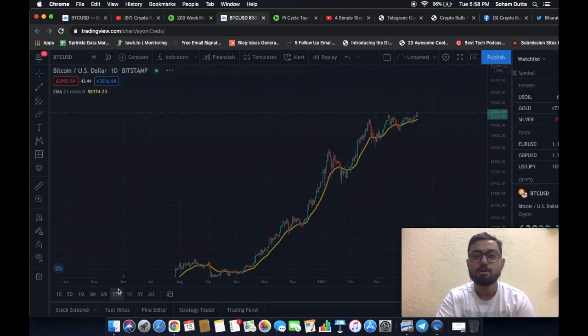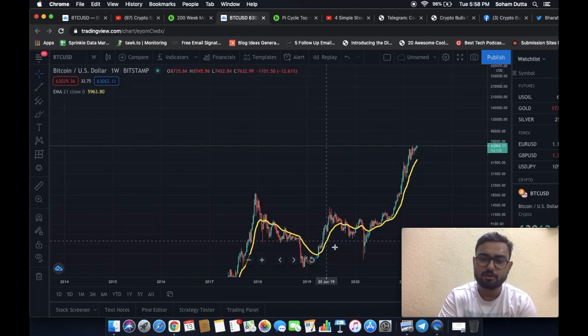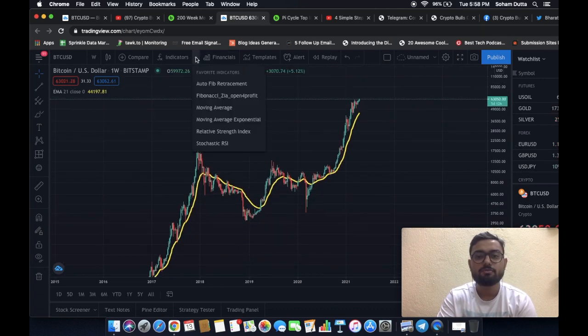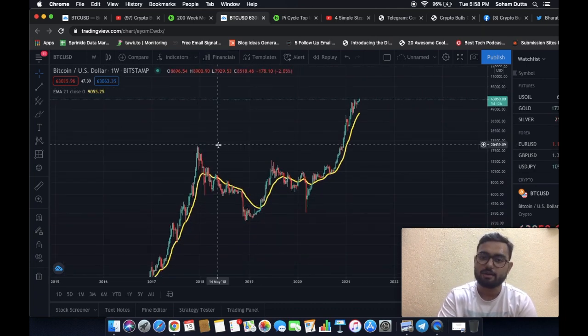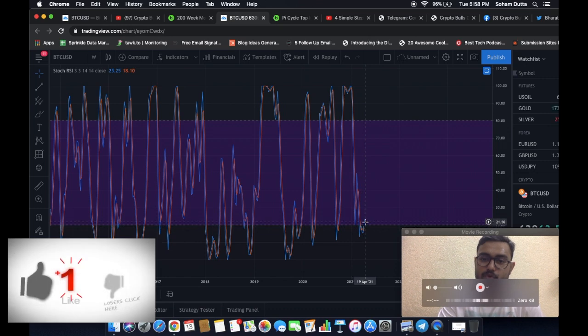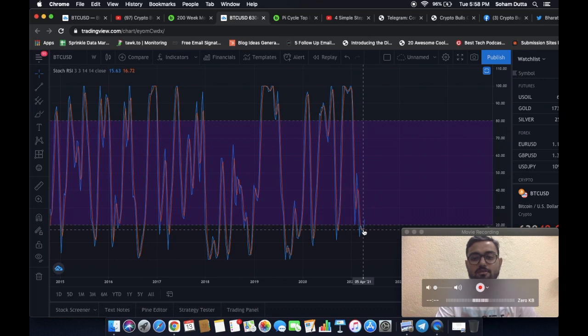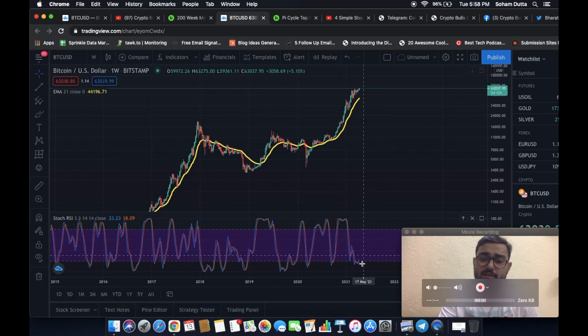On the weekly chart, we like to follow the Stochastic RSI to measure momentum. What we are seeing is the blue line has already crossed over the red and entered the zone above 20. For the Stochastic RSI to become absolutely valid, we want the blue to cross the red and enter above 20, and the red should also enter the 20 zone — that is when we believe the momentum is fully in one direction.